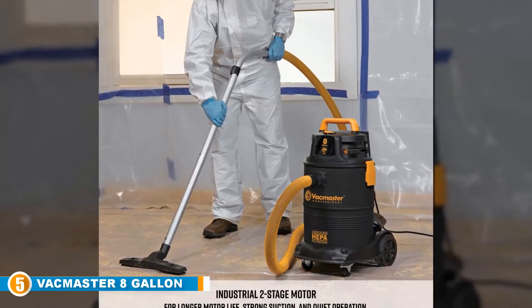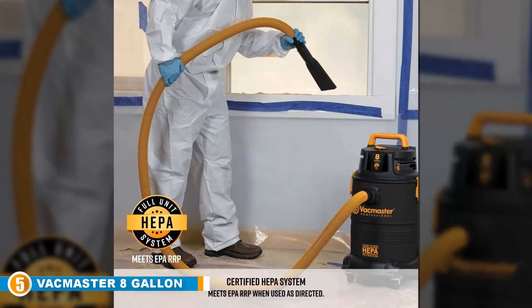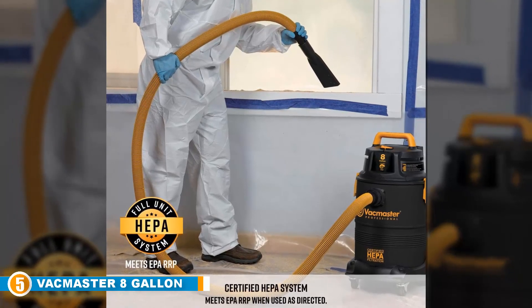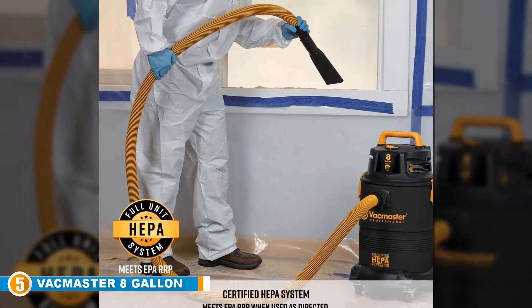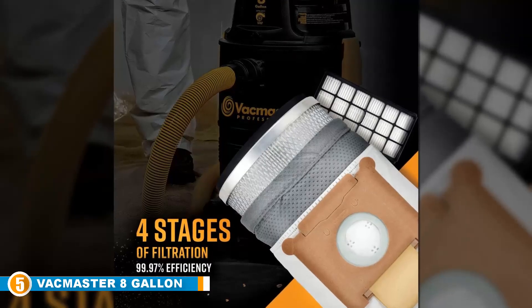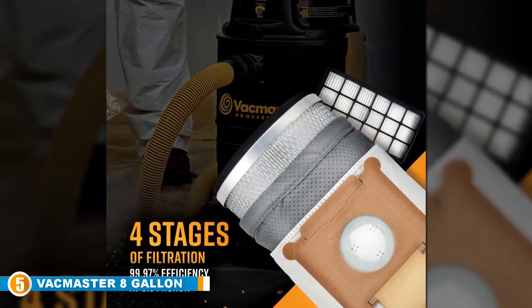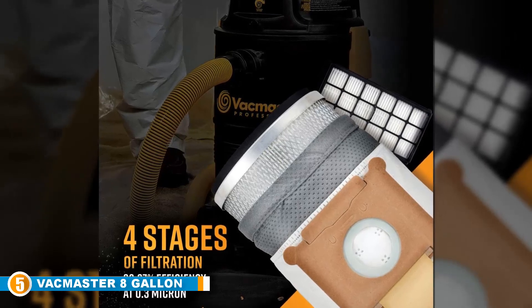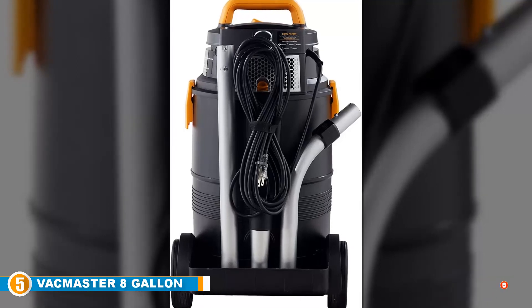The 30-foot power cord delivers excellent mobility without the need to stop and replace a plug elsewhere, while the rear storage caddy keeps everything secure when you're not using it and will reduce the number of accidents and injuries. It's stable and non-tipping and boasts four filtration stages for maximum effect. However, as an industrial option, the replacement bags are more expensive compared to domestic options. Still, if it's something that will improve your working environment, we're sure you can overlook this and enjoy the powerful benefits it brings.